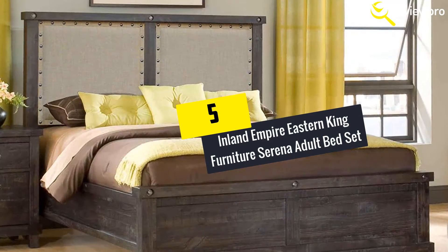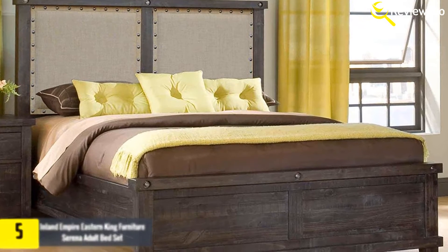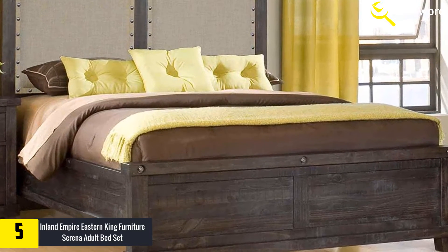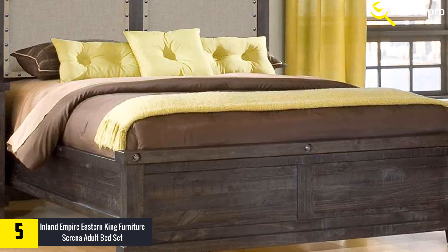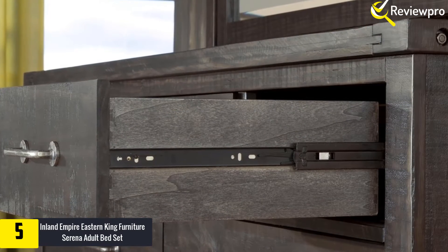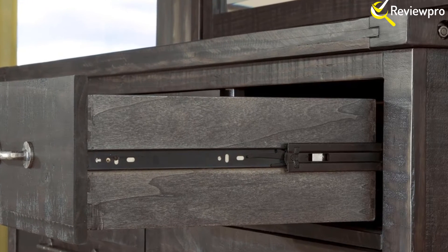Starting at number 5, we have the Inland Empire Eastern King Furniture Serena Adult Bed Set. Our last king size bedroom set is the Inland Empire Bed Set. The bedroom set comprises of two nightstands, a mirror, dresser and king size bed frame. What makes it different from other bed sets is that it is well crafted and made with a great finish to provide an elegant look in your bedroom.